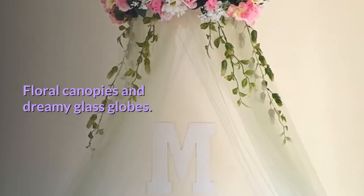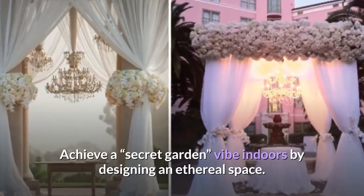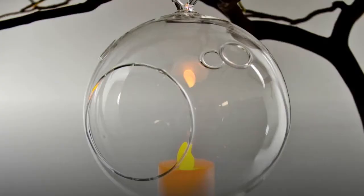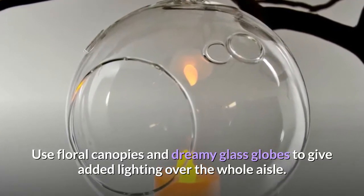Floral canopies and dreamy glass globes. Achieve a 'secret garden' vibe indoors by designing an ethereal space. Use floral canopies and dreamy glass globes to give added lighting over the whole aisle.